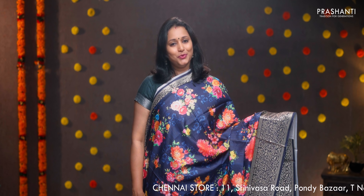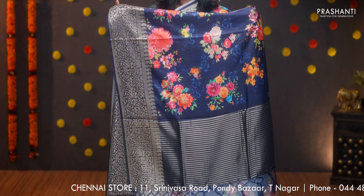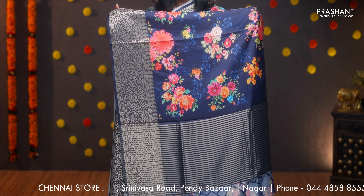Navy blue — one more beautiful saree with rich zari woven borders and digital prints in the body. Simple pallu with lines of zari and a digital printed blouse in navy blue. Priced at ₹1590.